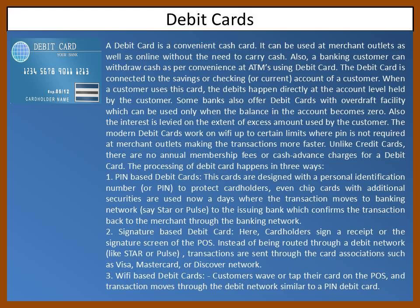Some banks also offer debit cards with an overdraft facility, which can be used only when the balance in the account becomes zero. The interest is levied on the extent of the excess amount used by the customer.